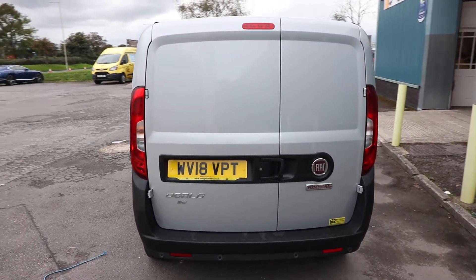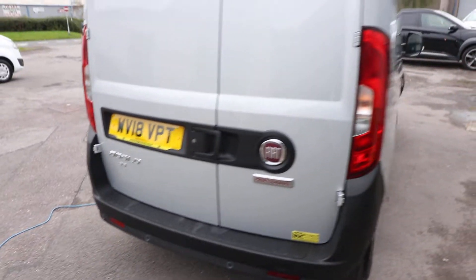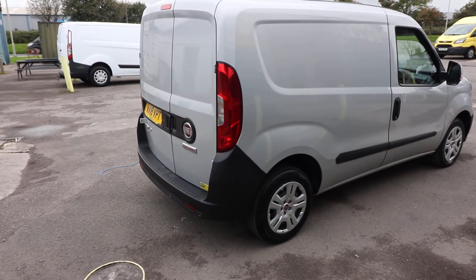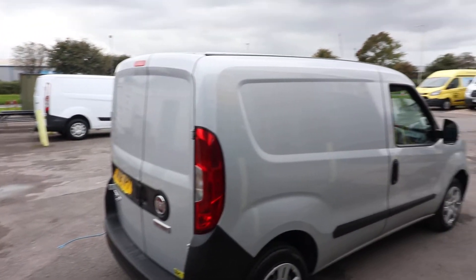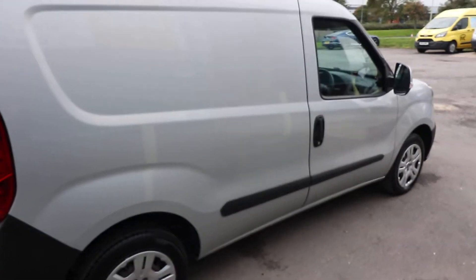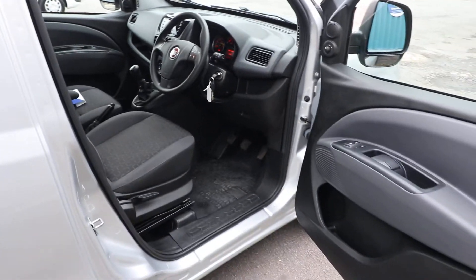Starting at the rear, we can see we have the rear barn doors. We've also got the rear parking sensors just there. Condition-wise, it looks to be in very, very good order. Looking at the rear of the van and also the driver's side here, can't see any major dents, scratches, anything like that. Like any used vehicle, you are going to get the odd stone chip here or there, but all in all, it is a very, very clean and tidy vehicle.